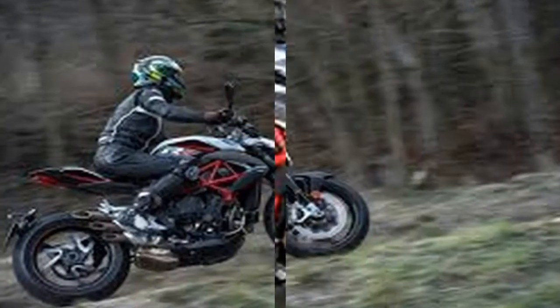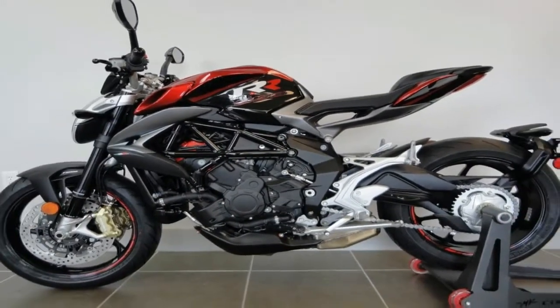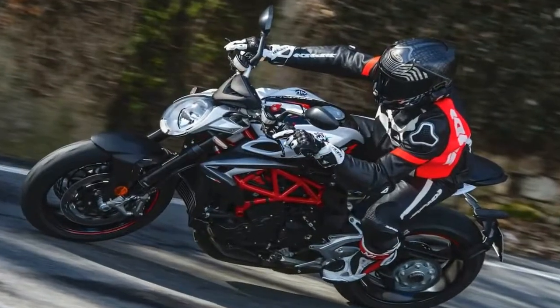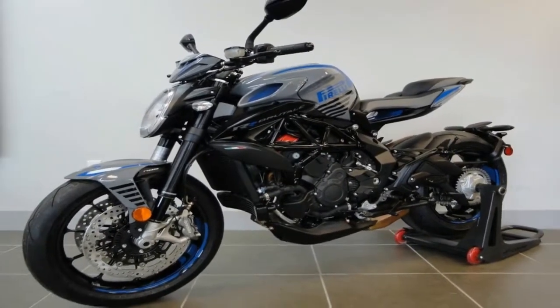Beauty and performance. Like the updated F3 Ricardo course lineup for 2018, the Dragster 800 RR also receives a slew of updates for 2018 that include engine, chassis, and electronic improvements, along with new styling elements to keep things fresh.